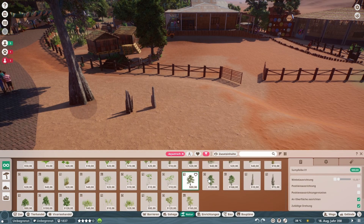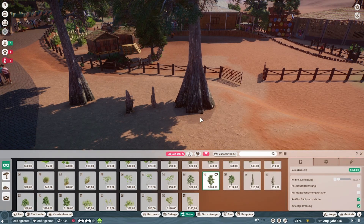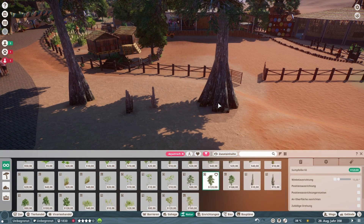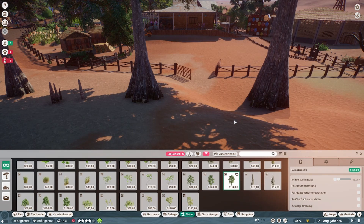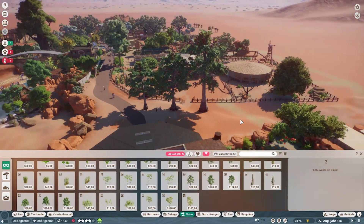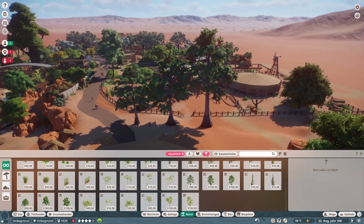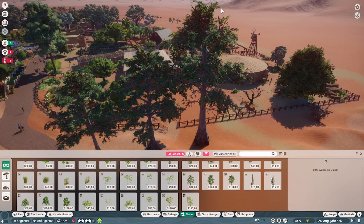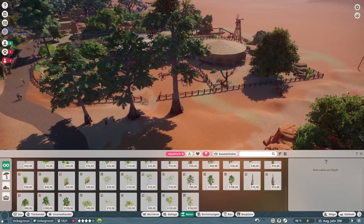Dann gibt es das Ganze nochmal in Komplettform. Ich stelle die jetzt erstmal hier nebeneinander hin. Das ist einmal die kleine, die mittlere, und die große — können wir ruhig ein bisschen tiefer stellen. So sieht das Bäumchen aus — es ist wahnsinnig groß, wie man sieht. Ist aber ein sehr interessanter Baum, optisch betrachtet. Ich sehe mich schon wieder, diesen Baum irgendwie im Erdboden zu versenken, um diese Krone zu nutzen.